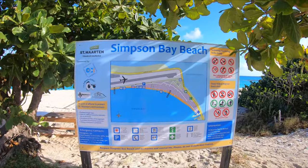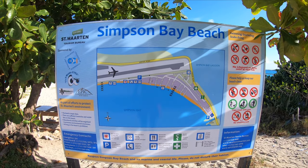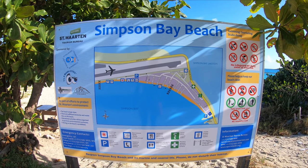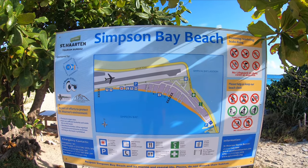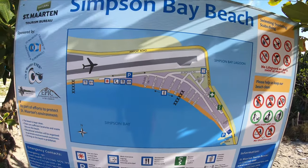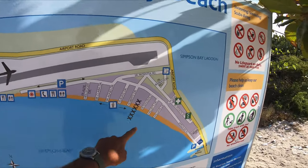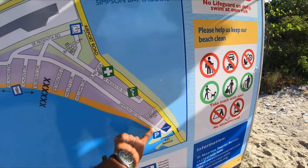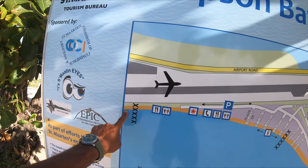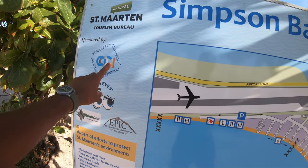Welcome again to Zuber's World. We are here on our last episode in St. Martin and also the last episode of the best beaches of St. Martin. We are here in Simpson Bay. This is the airport and the beach starts all the way from here and goes — on the map it stops here but it goes even further until Maho.